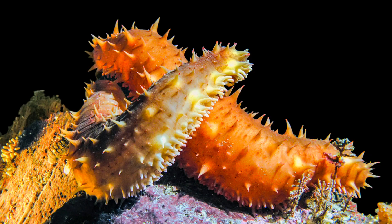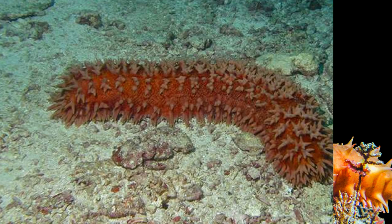In other words, sea cucumbers play an important role in the preservation of the purity and overall health of the ocean's ecology.